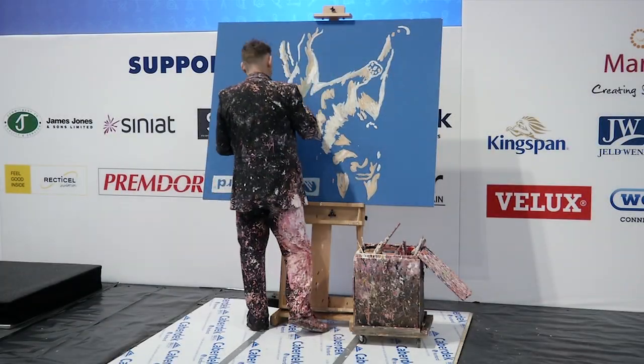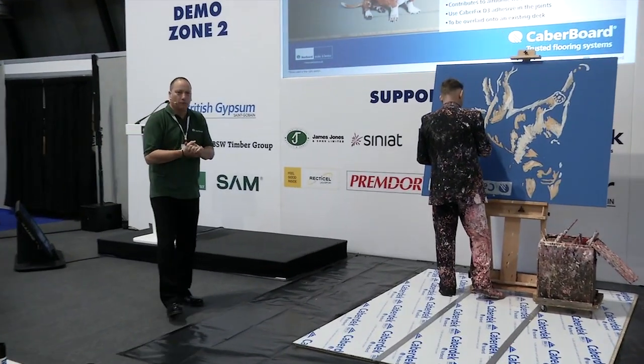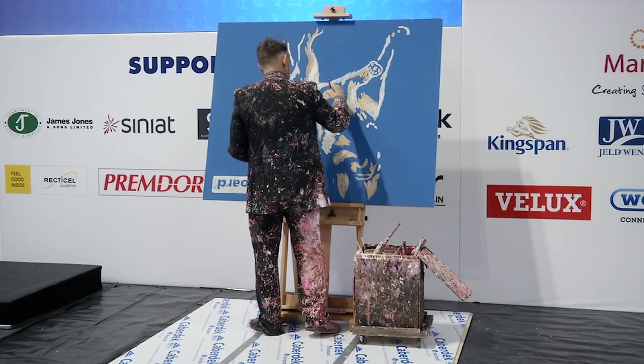Good morning ladies and gentlemen, my name is Derek Spears, I work for NORBOARD. NORBOARD are the suppliers of chipboard flooring, OSB and MDF to DUSINs, and last night we were awarded Supplier of the Year, so that's good for us.